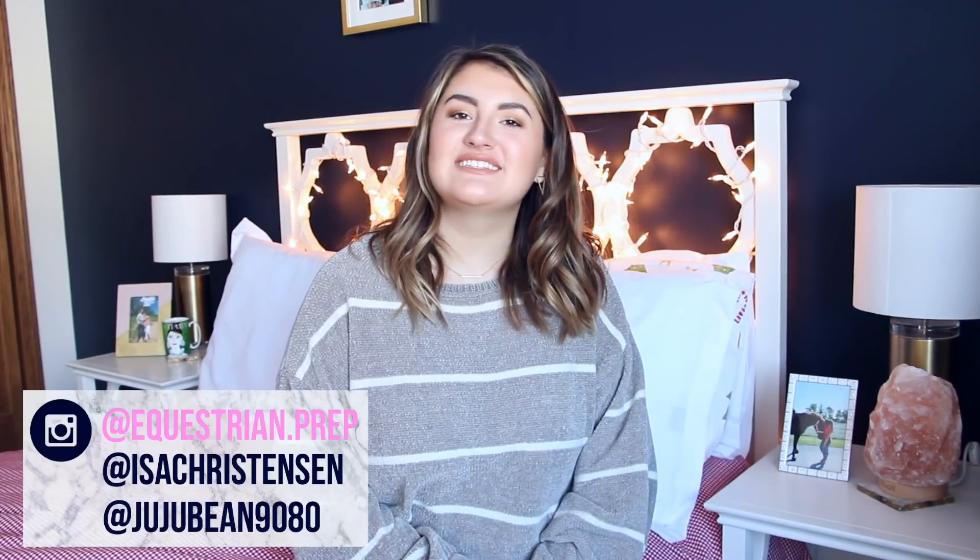Hey guys, it's Julie. Today I am filming my 'What I Got for Christmas' video. I'm so excited to film this because it's my third year in a row doing it, and I feel like after three years it's like a tradition. This video is highly requested and I love doing it — I love watching them, so that's why I'm making it.